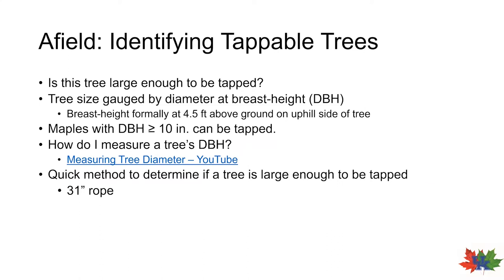After you positively identify a maple, the next question should be: is this tree large enough to be tapped? There is a threshold for tapping of trees, and that threshold is 10 inches in diameter. In forestry, we measure a tree's diameter at breast height, which is standardized at four and a half feet above the ground — and if the tree is on a slope, this is four and a half feet above the ground on the uphill side. So a tree must measure at least 10 inches in diameter at four and a half feet above the ground. For this project, we don't necessarily need to know the actual DBH — we can use a quicker method using that 31-inch piece of rope.